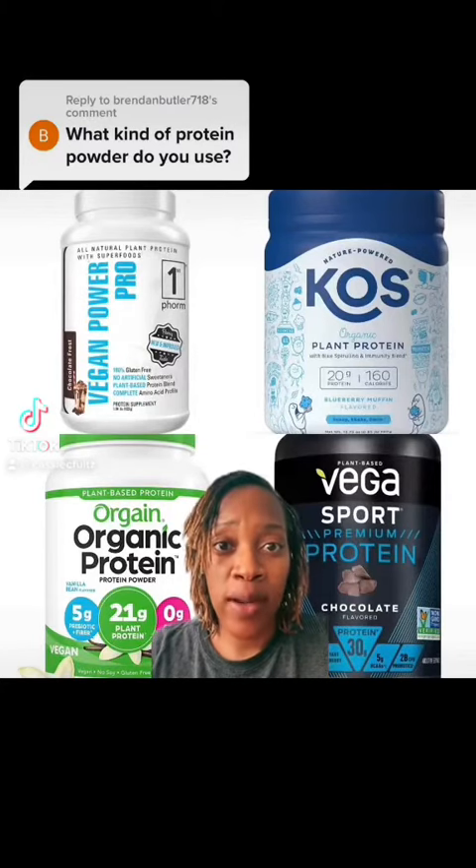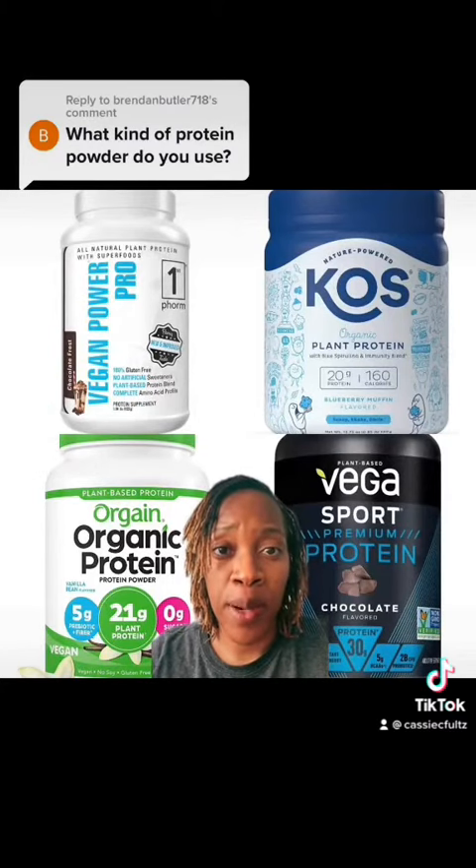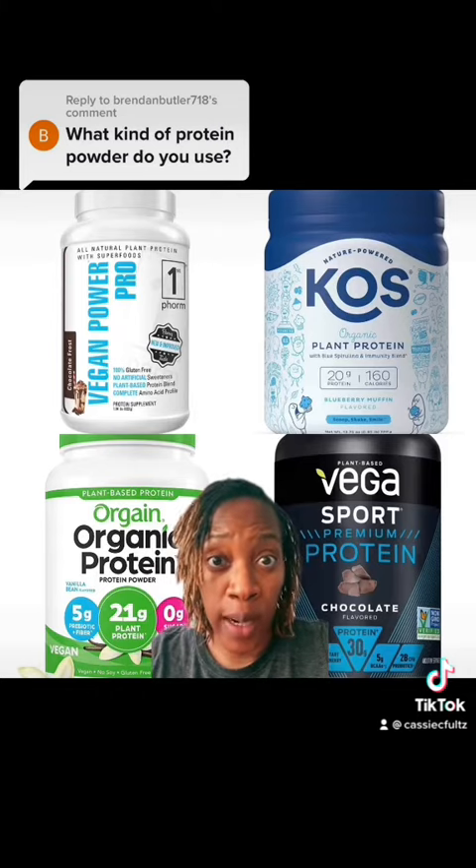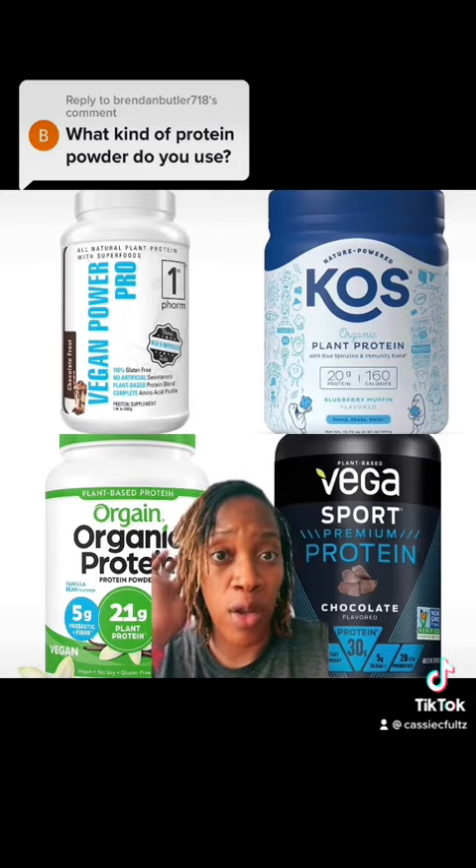I get this question quite often about what type of protein powder I use in my smoothies. I don't have a specific brand that I use on a regular basis — I like variety and I don't like getting bored. These brands here that you can see behind me I use on a regular basis, but I have tried other brands as well.